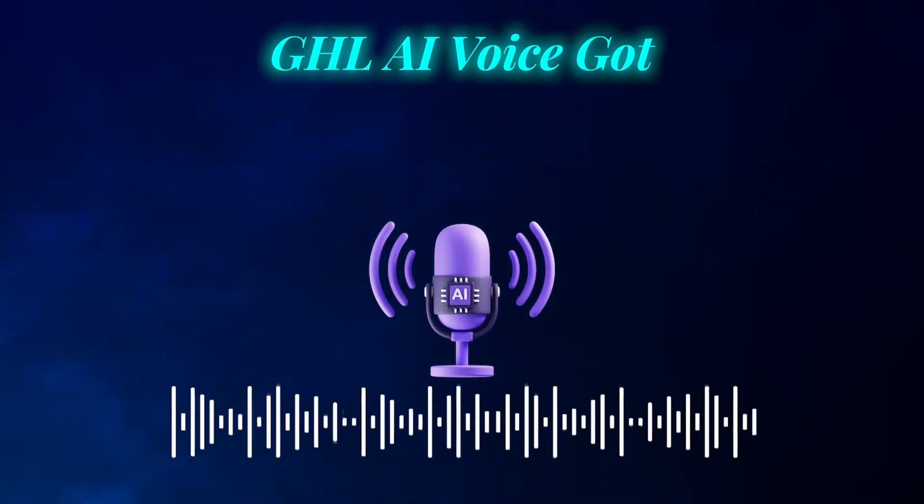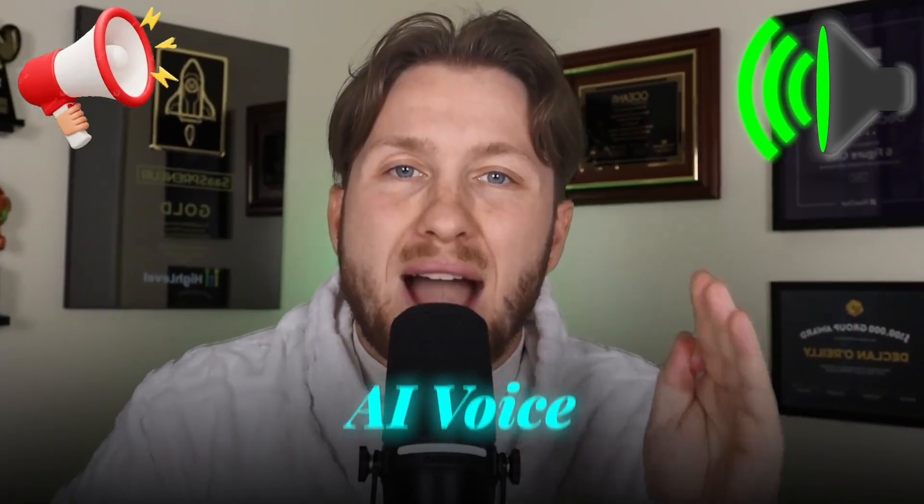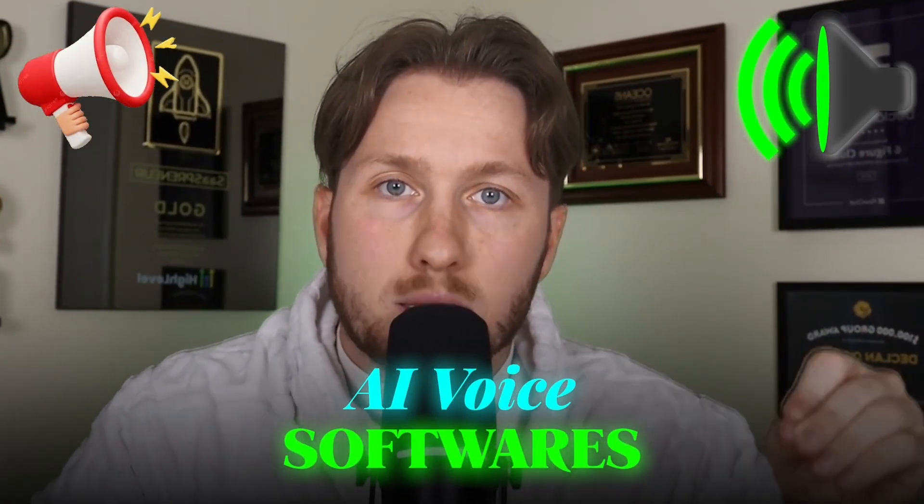GoHighLevel's AI Voice just got a game-changing upgrade with ElevenLabs and Retail AI, two of the most powerful AI voice softwares available today. If you are not using this free GoHighLevel upgrade, you are leaving conversions and money on the table, and your demos will never close like they could.